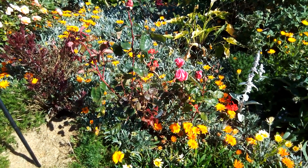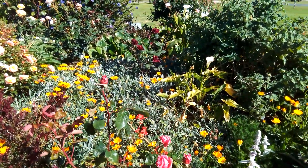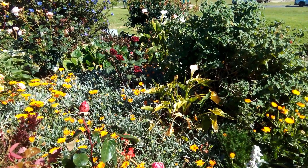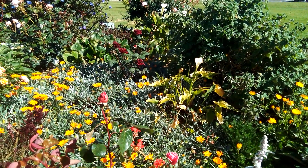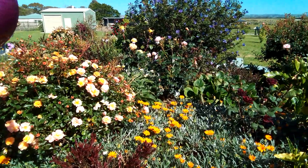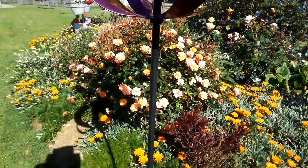This rose has no perfume but it's a really pretty one, and the red one up there does have a perfume. There's a lovely pink one back there, and the Just Joey, and a pale yellow one.